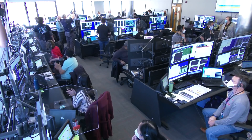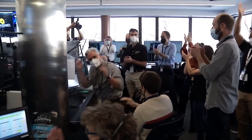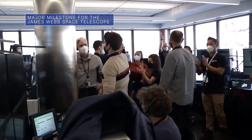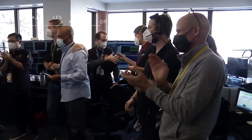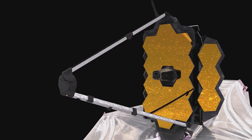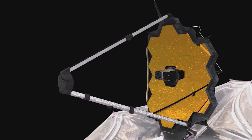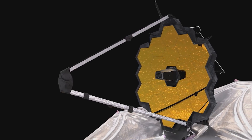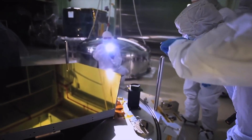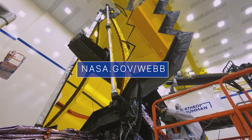On January 8th, our James Webb Space Telescope team reached a major mission milestone when it finished deploying the telescope's 21-foot primary mirror. That successfully completed the final stage of all major spacecraft deployments needed to prepare for science operations. The next step is to begin moving the 18 primary mirror segments to align the telescope optics, a process that will take months to complete. For more details about the mission, visit nasa.gov/webb.